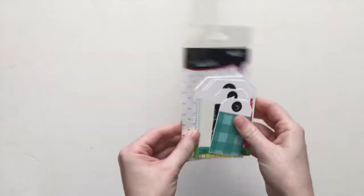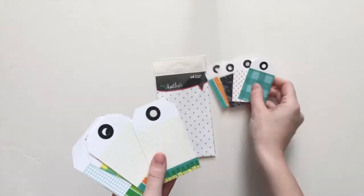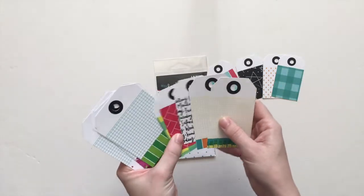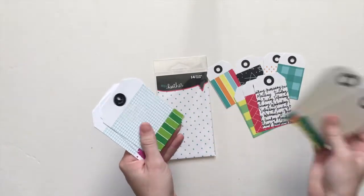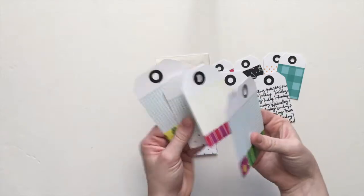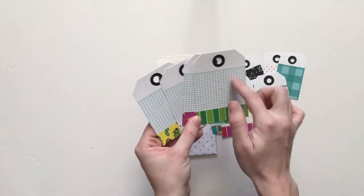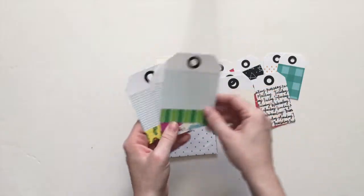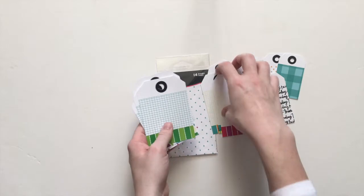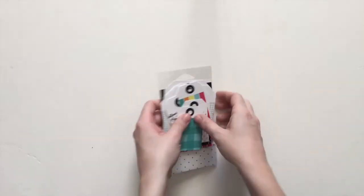We got Picnic die cut tags this time — they come in a variety of sizes: small, medium, and large. You can layer stuff on top of these — they'd make a great gift tag. Or you can stick it so it's peeking out of a pocket, or just use it as a tag on a card or something. Those are fun.